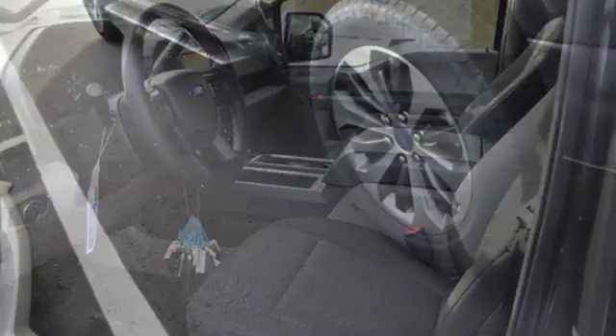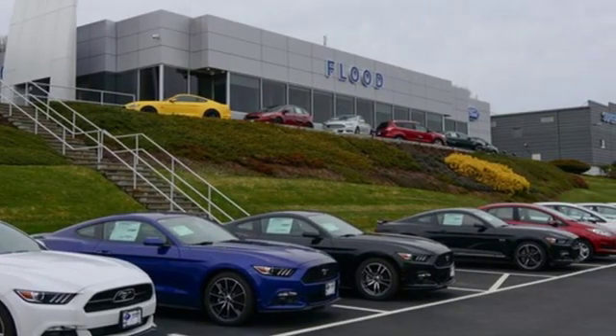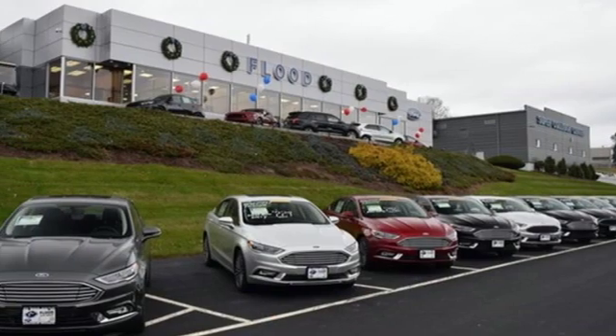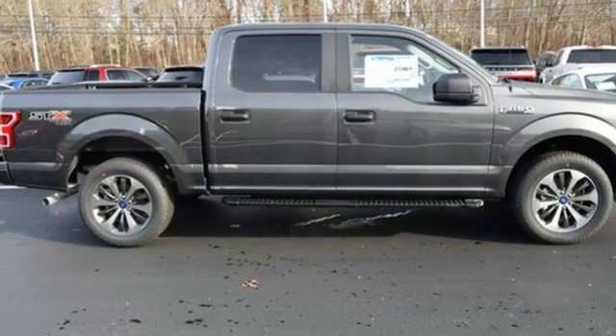Easy lift and lower tailgate, manual tilting steering column, rear parking sensors, capless fuel filler, manual telescoping steering column, twin-turbo V6 engine, active grille shutters, electronic shift on the fly, and three 12-volt power outlets. There's even more to see in person.